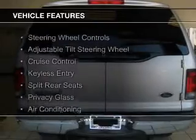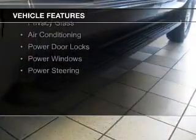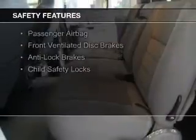The features include steering wheel controls, an adjustable tilt steering wheel, cruise control, keyless entry, split rear seats, privacy glass, air conditioning, power door locks, power windows, and power steering.